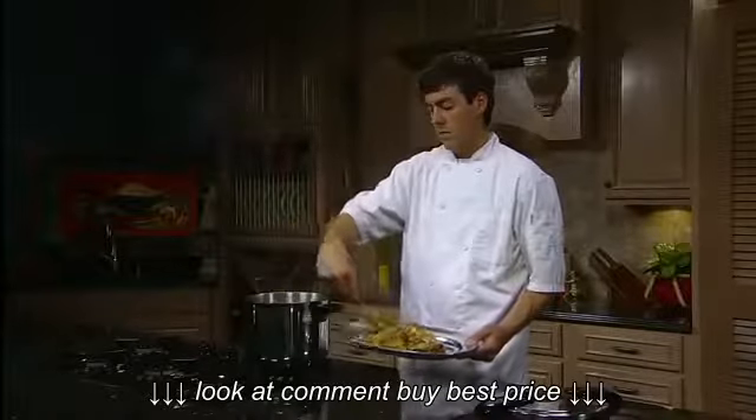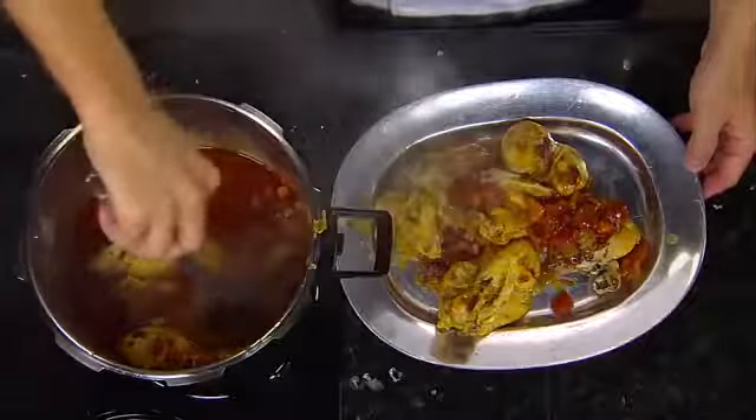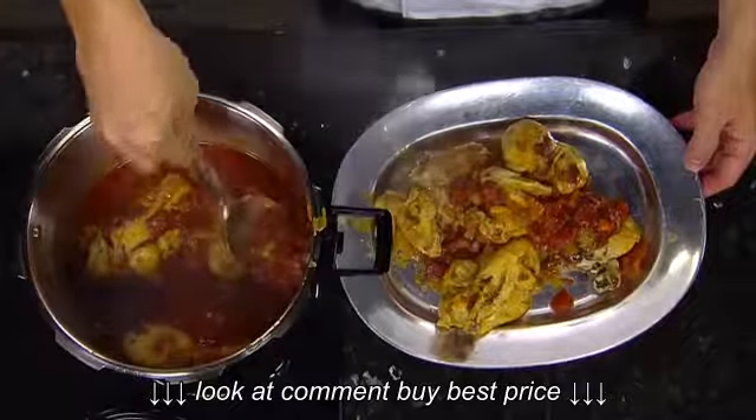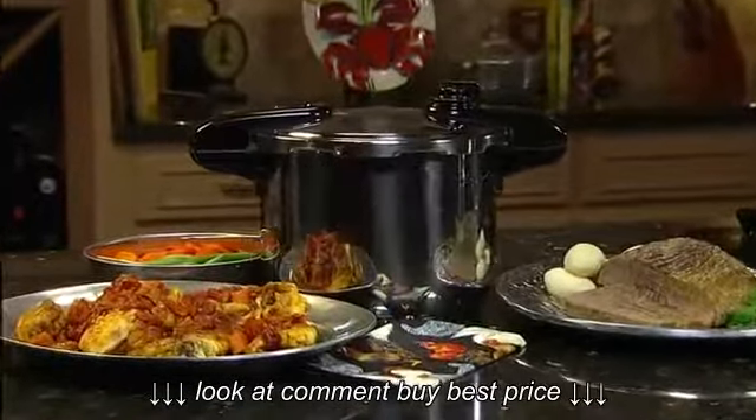You'll save time, save money, and cook fantastic meals. Presto pressure cookers are made to last with an extended 12-year limited warranty. The Presto 8-Quart Stainless Steel Pressure Cooker — get one today.